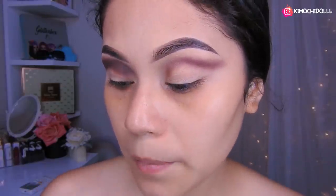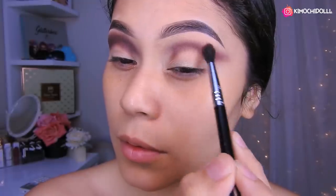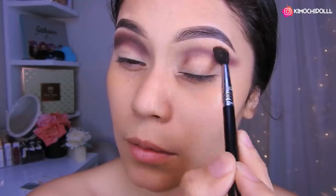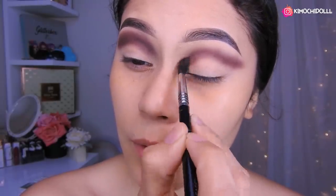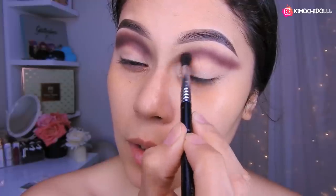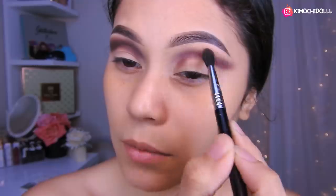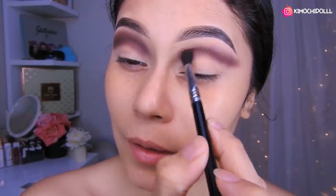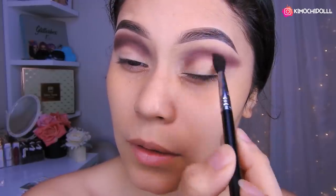Una vez que lo tengan difuminado, cogen otro poco más de sombra y vuelven a hacer lo mismo, y lo vuelven a difuminar también. Y así van colocando según la intensidad que quiera cada una para poder hacer sus maquillajes. Ustedes ya saben, yo voy a alcanzar toda la intensidad posible para que se note que estoy maquillada.